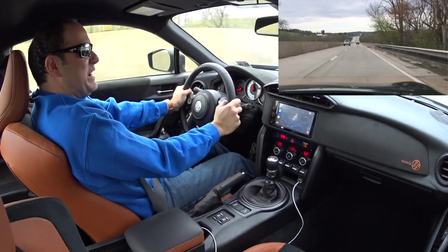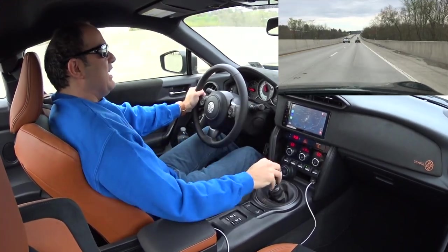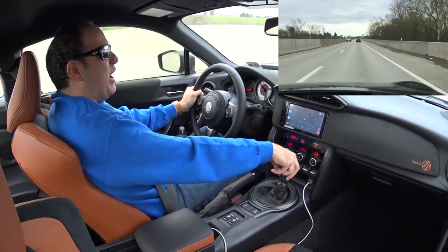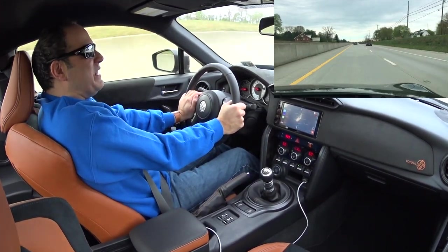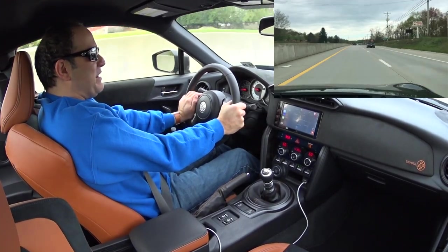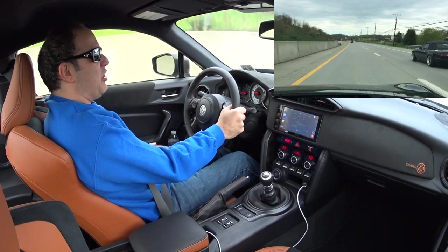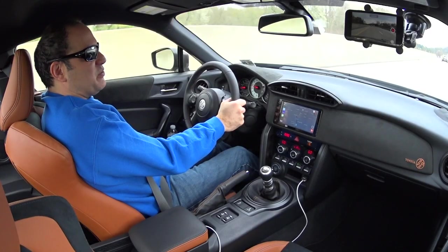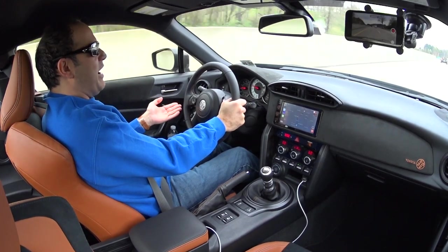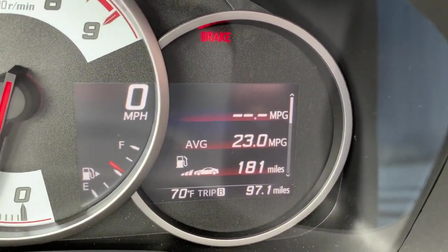It gives you a shift light at 7,400 RPM, and it does move when you wind it out at the top of that RPM — it really does have some power. On the highway, the gearing is super short, so in sixth gear at 65 miles per hour you're at 3,000 RPM. That's why you're not getting great fuel economy; by the numbers it's actually less fuel efficient than the Supra. The highway number is only 28 miles per gallon. But in a spirited drive I'm still getting almost 23 miles per gallon according to the computer, and I would not be getting that in the Supra doing a spirited drive.